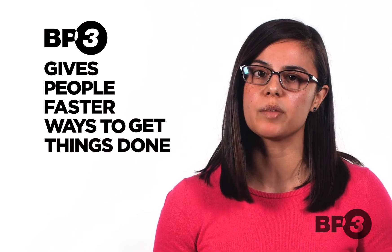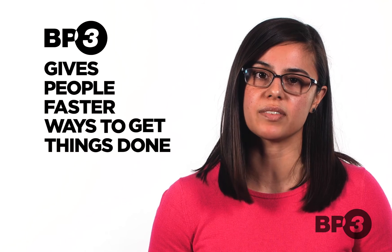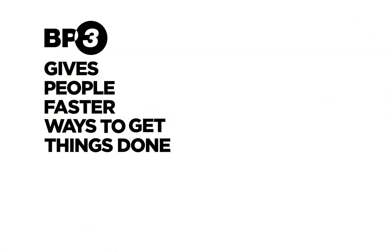BP3 gives people faster ways to get things done. We streamline and automate the processes that drive everything from customer experience to employee productivity. For more videos like this, subscribe to the BP3 Global YouTube channel.